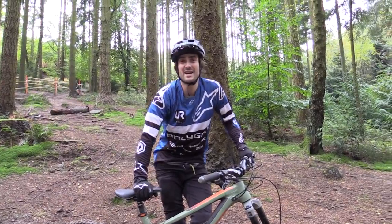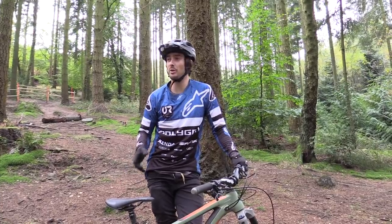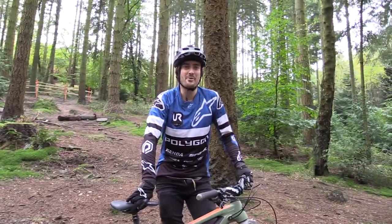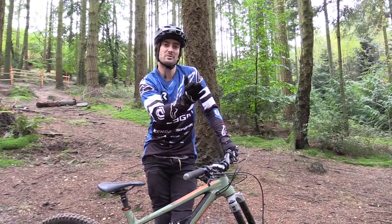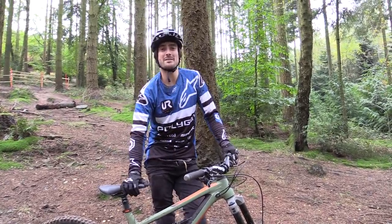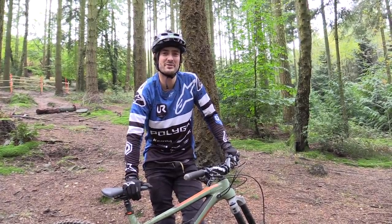Up top where it's all nice and tight and switchbacky, that's where the 27.5 is probably going to be better than the 29. However, it's down here at the bottom of the course at the high speed bits with these flat turns with no berm where I think the extra contact patch of the 29 is probably going to give you a little more grip. So I think it's going to be a tight race.